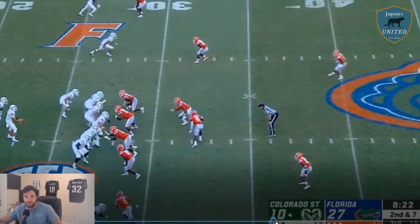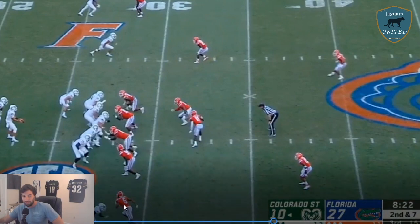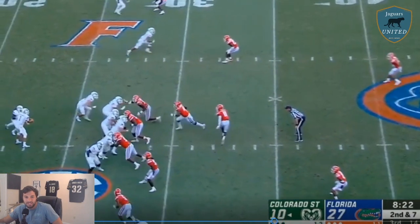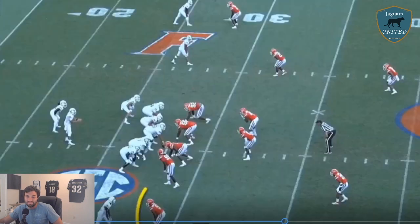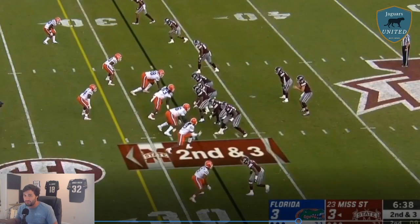One thing that doesn't get talked about enough with C.J. Henderson is his ability to blitz. He is a boundary corner, meaning he only plays on the outside, which is what you want when you draft a corner. But if we're creative and get this guy into the slot or on the boundary near the hash, the closest corner is actually pretty close to the quarterback. He is a very good blitzer — I think he had like five sacks in his career, which is a lot for an outside corner. He comes in, sheds a block, sheds another block, and forces a fumble. Getting two guys off him and bringing pressure off the edge — that's impressive for a 200-pound guy.